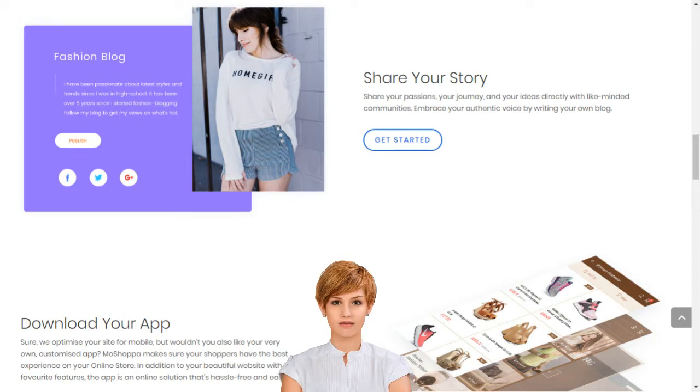We manage inventory, payments, hosting, analytics, SEO, merchant relationships and everything in between. It's that easy. Stop dreaming and start living. Choose your Moshopa package today.